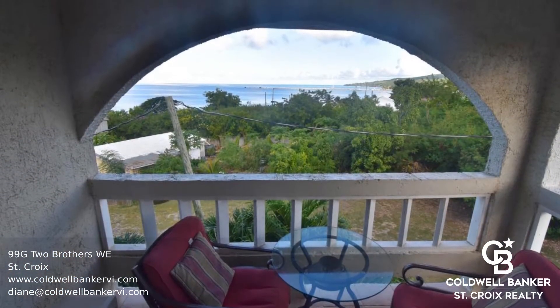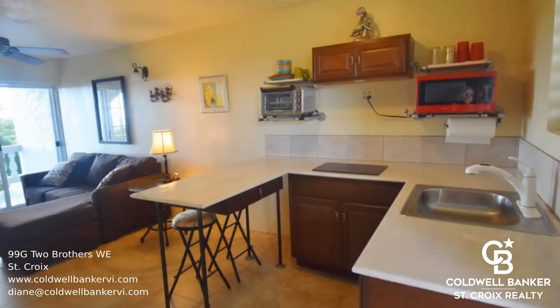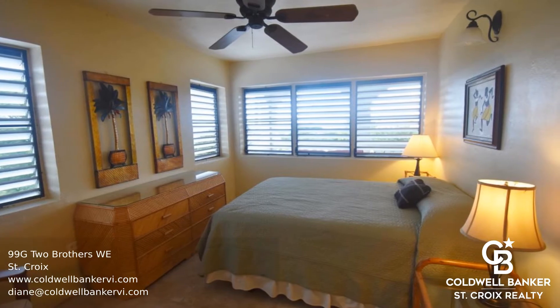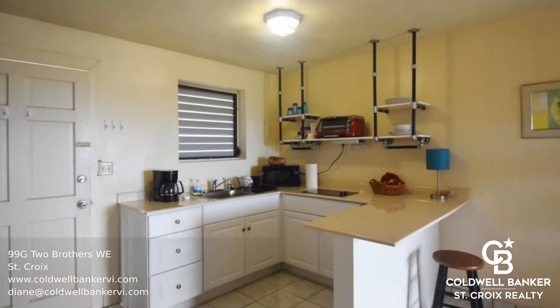Close to West End beaches and just south of Frederiksted Town, these units can be rented easily as short-term or long-term rentals. This is a wonderful investment property.